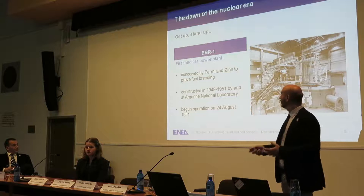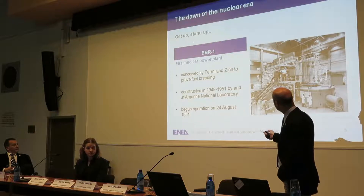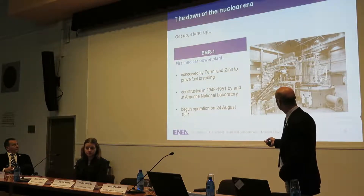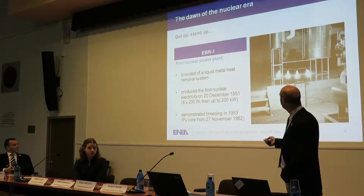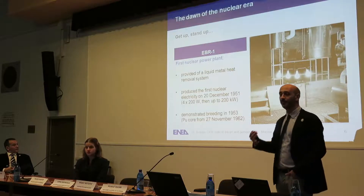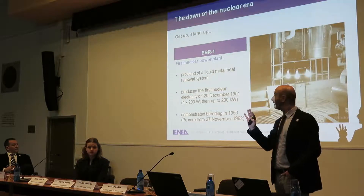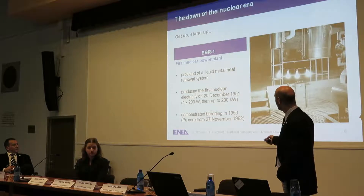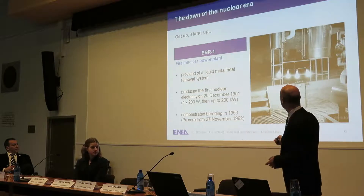But CP-1 was really a toy. A few years later, the EBR-1 plant in the United States, at Argonne National Laboratory, was built in three years and started operation in August 1951. This reactor proved for the first time that it was possible to get and use power. The first time, they just lit four light bulbs, 200 watts each. But in a short time, they managed to produce enough electricity to power the whole building — 200 kilowatts.